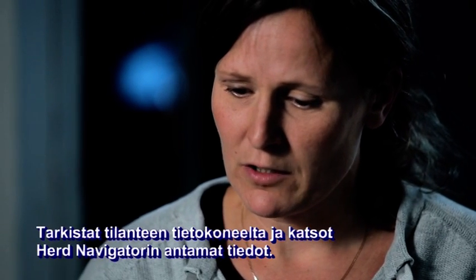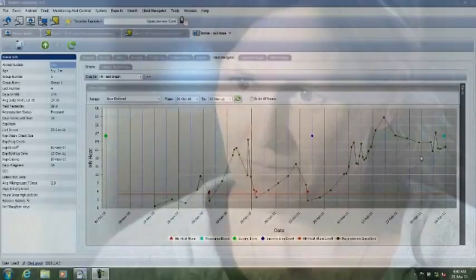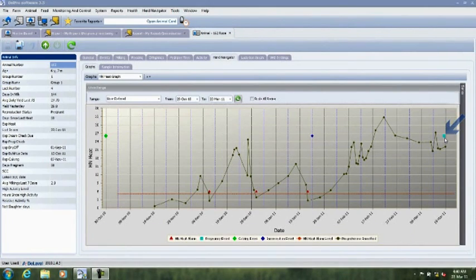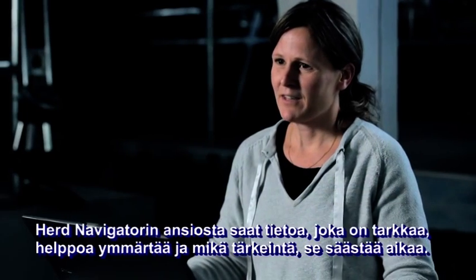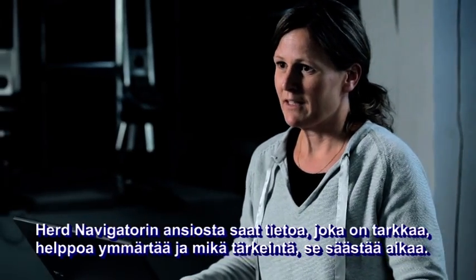This monitoring function of Herd Navigator allows you to confirm pregnancy without actually touching the cow. You simply look into the computer and see what Herd Navigator tells you. As you can see here, cow 162 was inseminated, had a nice progesterone curve, and was confirmed pregnant. Thanks to Herd Navigator, you get information that is pinpoint accurate, easy to understand, and most of all, time saving.